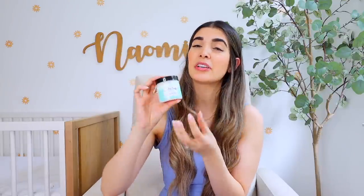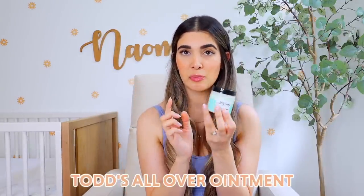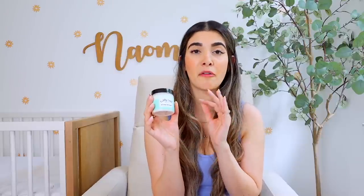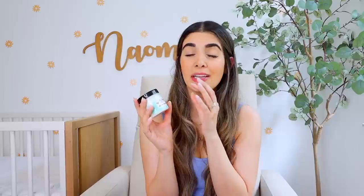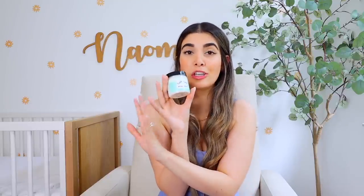I have to give a shout out to the Tubby Todd All Over Ointment — this is a miracle product, probably my third jar. Both my girls have very sensitive skin. After a shower especially when they're newborns I put a little bit of this on, and anytime there's redness, bumps, a rash, or hives, you put this on and it just goes away. If there's any lotion, moisturizer, or cream you need to put on your baby, it's this one.